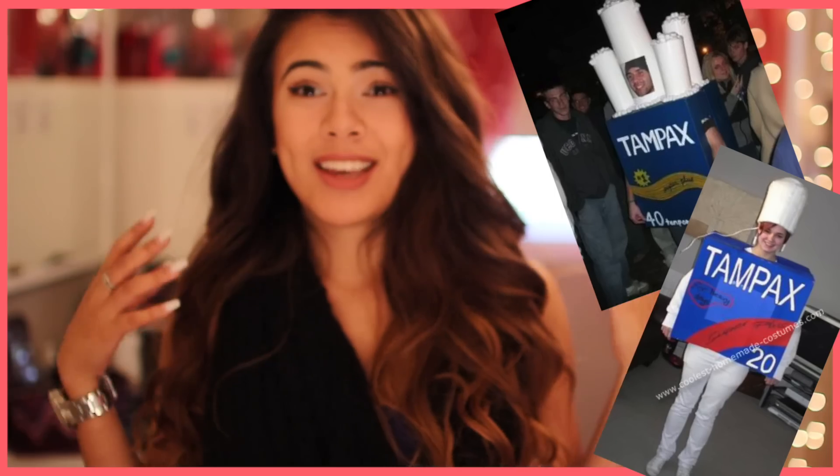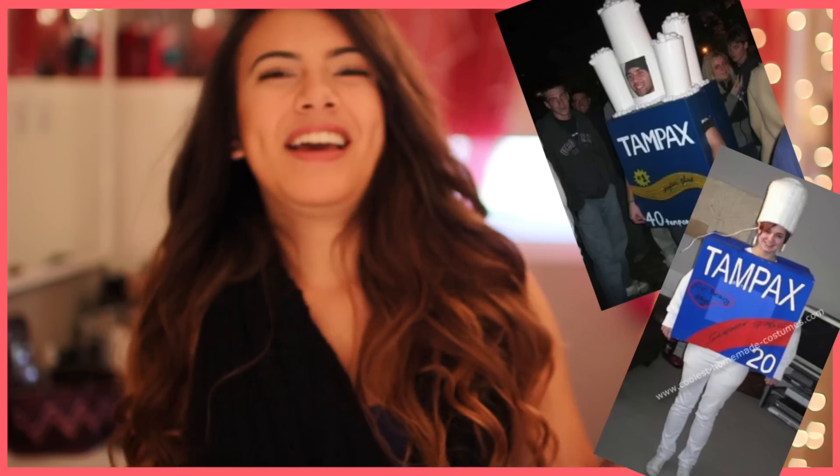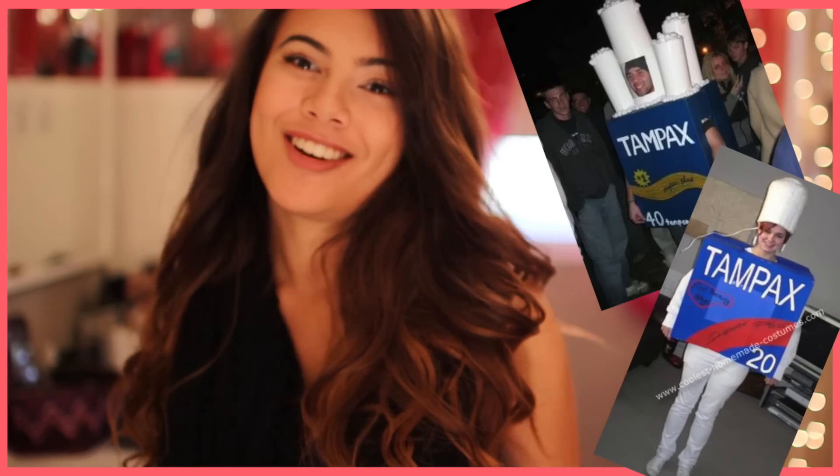Number five — a little bit too much information, a little bit awkward, but if you're risky, this one's for you. Usually it's guys that do this. The tampon costume! You get styrofoam as the tampon, and half a box with Tampax or some kind of tampon logo on it.